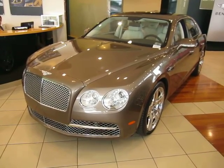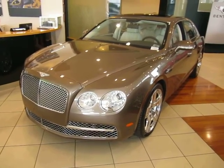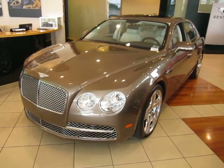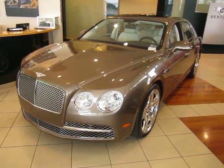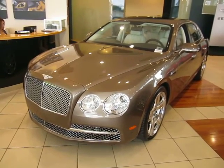Hi Eric, it's Andy Meyer from Bentley Newport Beach. We are looking at that car I was telling you about. This is the Dark Cashmere 2014 Flying Spur with a linen interior. Lots of nice options. Has a window sticker of $249,690.